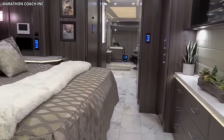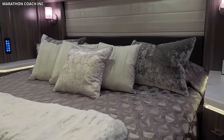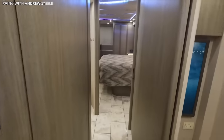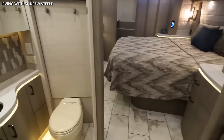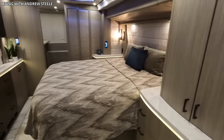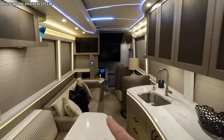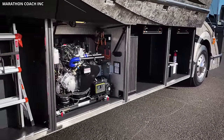The bedroom features a king-size bed, ample wardrobe space, and an integrated entertainment system, offering a peaceful retreat. A luxury bathroom with a full-size shower, porcelain tile floor, and high-end fixtures completes the interior. Technological features include an advanced temperature control system, an integrated home automation system, and a high-performance sound system. The model's advanced safety features — including a tire pressure monitoring system, a 360-degree camera system, and adaptive cruise control — ensure a safe journey, making the Marathon Coach Hash 1300 an unparalleled luxury motorhome choice.